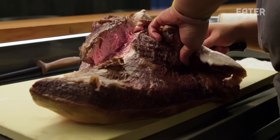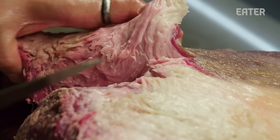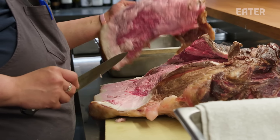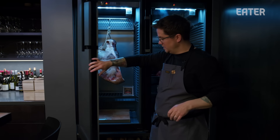Every time that we're breaking down and cutting, we're always thinking about how best to utilize and showcase each individual piece of the animal. Anytime you get it in, you realize that you've got a $3,000 piece of meat that you're cutting.